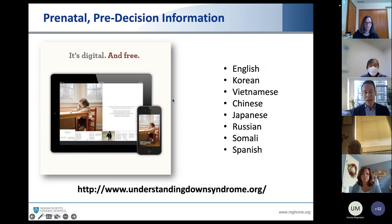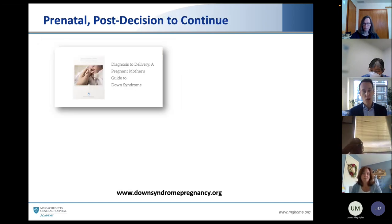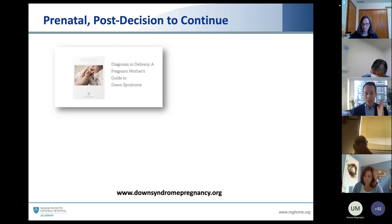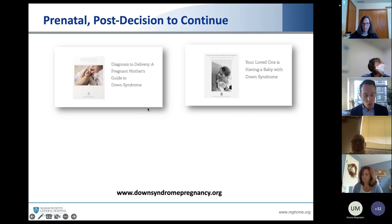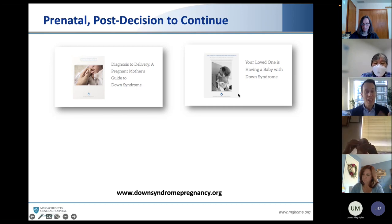You can find it at lettercase.org or understandingdownsyndrome.org. It's been translated into multiple languages, it's digital, and it's free. That's the information for couples who haven't yet made a decision about their pregnancy. For couples who decide to continue a pregnancy, here is the booklet: Everything a Couple Needs to Know Between Now and Delivery — a pregnant mother's guide that breaks it down to just what they need to know right now. There's also a guide on how do you tell your mother-in-law, how do you tell your co-workers — you just download the e-book and send it to your colleagues saying 'here's what you need to read, here's how you can continue to be an awesome friend to us.'